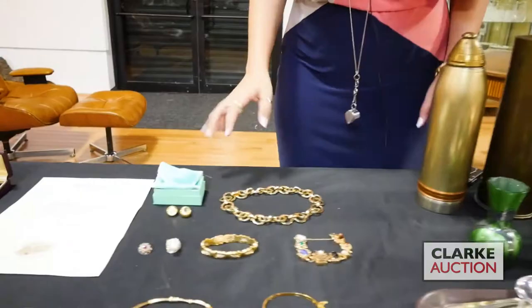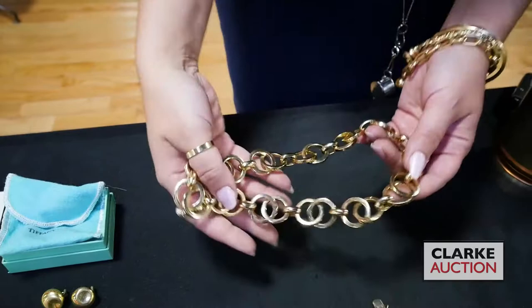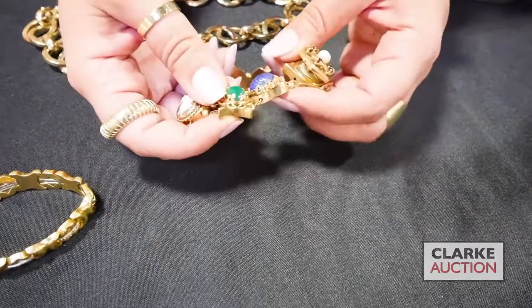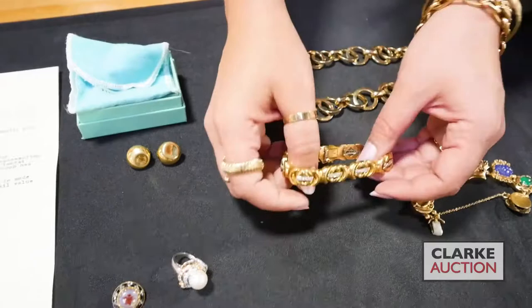Moving on to our jewelry — a lot of really nice pieces in this sale. 14 karat gold interlocking hoop necklace — really nice statement necklace. In the style of Victorian slide bracelets — these are all 14 karat gold. One is actually a watch face that opens right up. We have carved chalcedony, a cameo, garnet, tiger's eye. 18 karat gold and diamonds — another statement bracelet, quite nice, the diamonds are a nice quality.